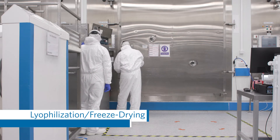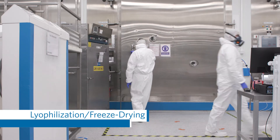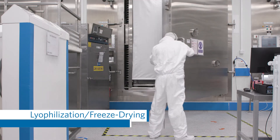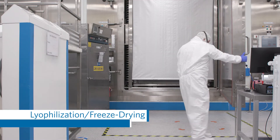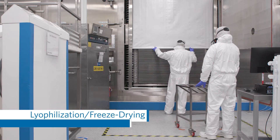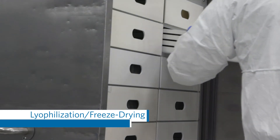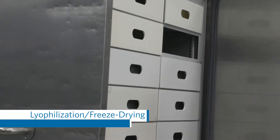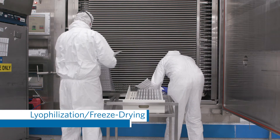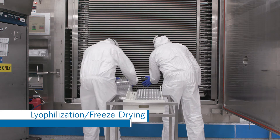The freeze drying or lyophilization process is unique for each product, with optimal freeze dry cycle parameters determined during each product's prior development phase. Once the freeze dryers are cooled to around negative 25 degrees Celsius, blister trays can be loaded to begin the drying process. Each production line has a minimum of two freeze dryers, and the temperature, humidity, and pressure of each manufacturing room is tightly controlled.